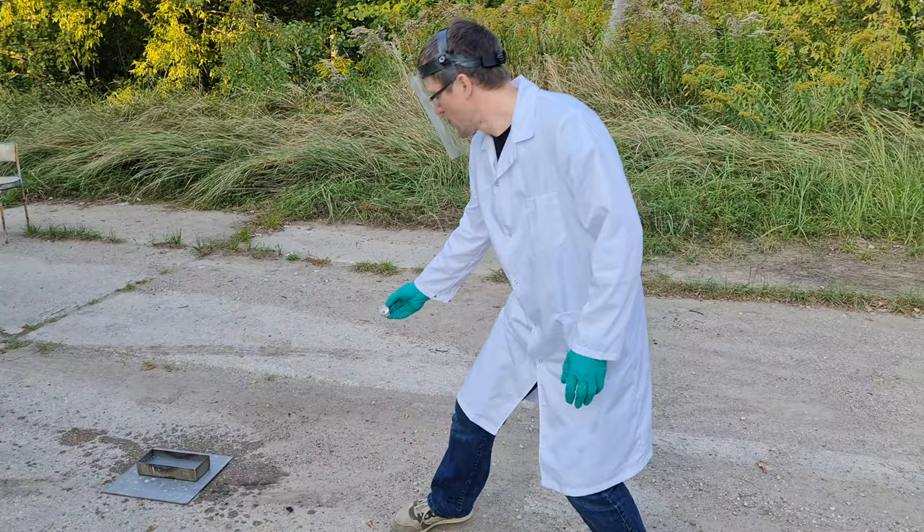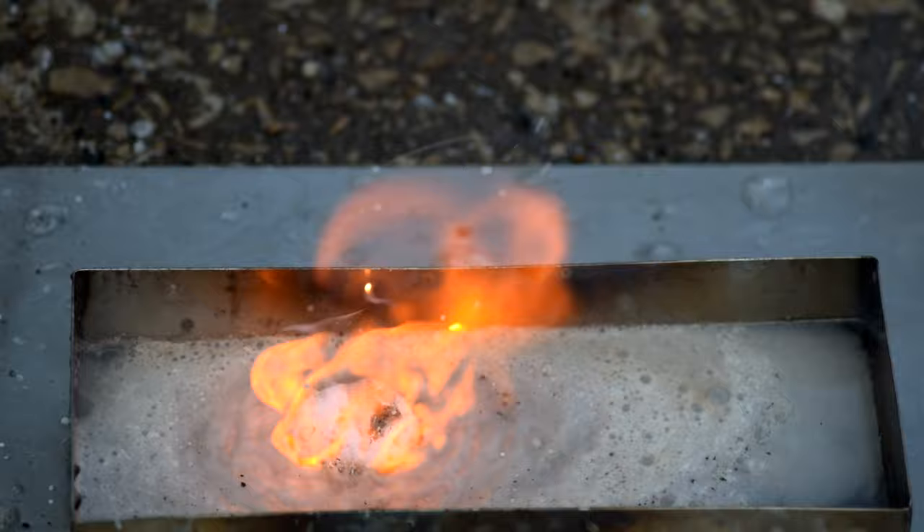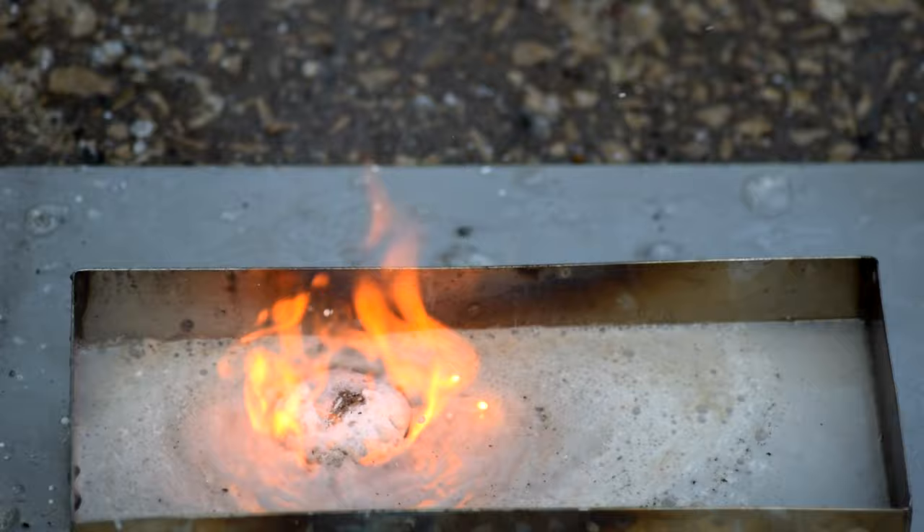Next up, we do this reaction when there is plentiful water and test it with more sodium. It melts and catches fire as it happened before. The floating drop of sodium gets smaller as the reaction takes place. The reaction seems stable since there are no sparks like previously — but wait for it.